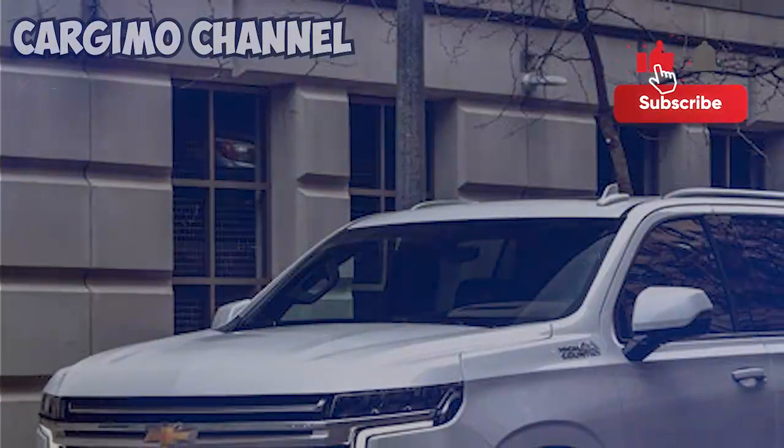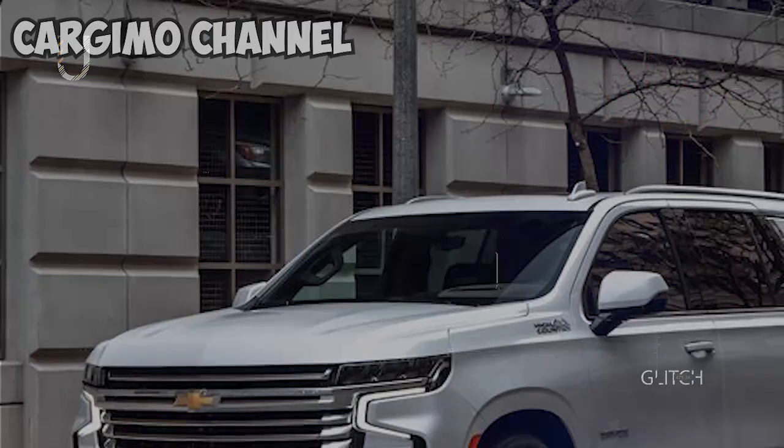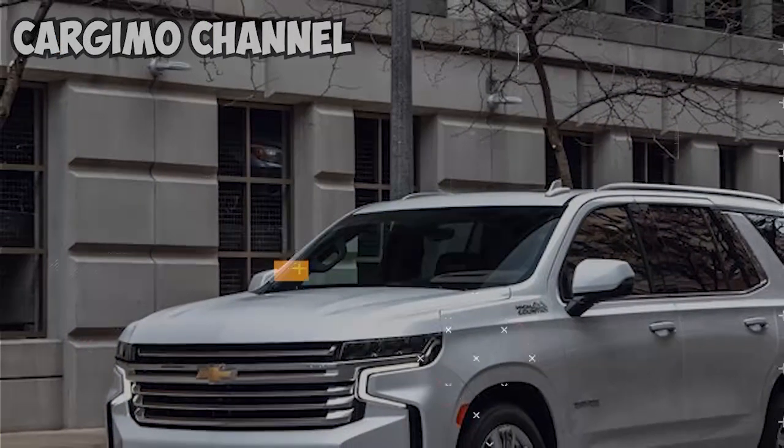Hello everybody, I'm Karjimo. In this video, I will do a speedy survey of approximately the 2021 Chevrolet Tahoe impresses with diesel power.